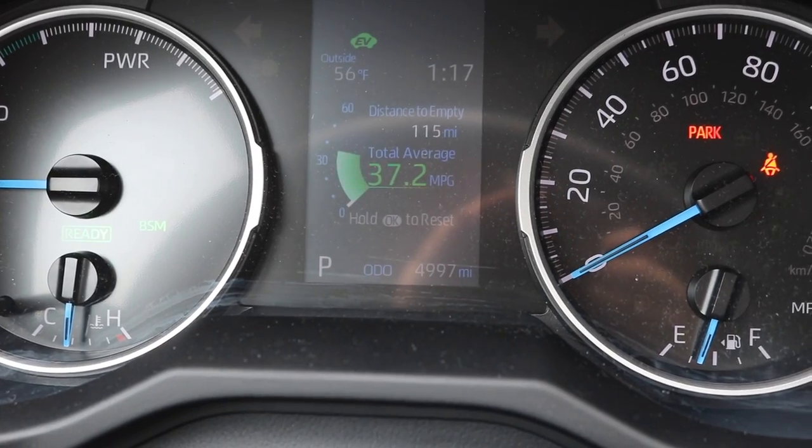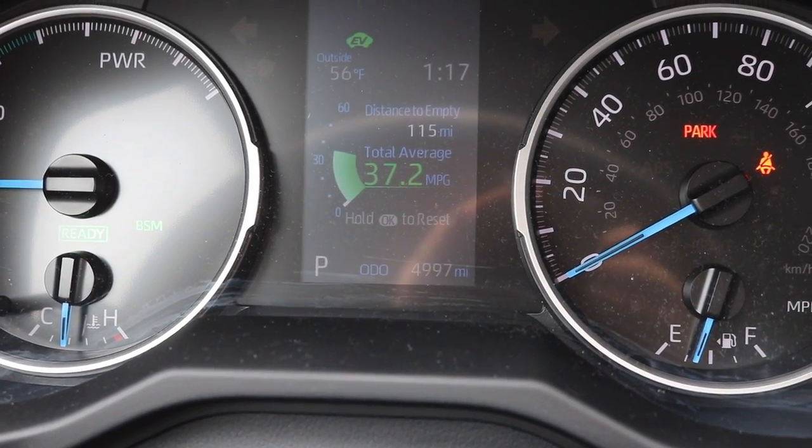This car is supposed to get 41 miles per gallon in the city and 38 on the highway. According to my dash, the average I get is 37, which I think is really nice. When I gas up my car my range says like 499 miles, which compared to what I was used to driving is so good. This car is just really fuel efficient.